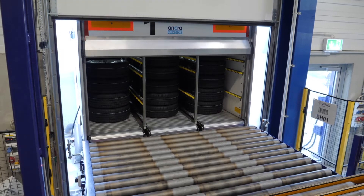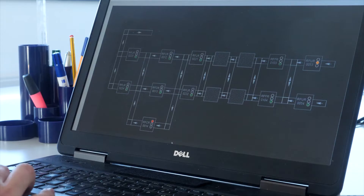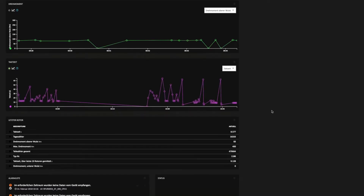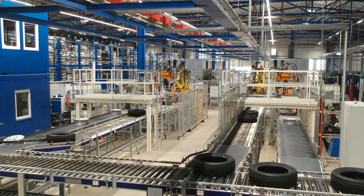We produce a new complete wheel which fulfills the highest standards every eight and a half seconds. The spectrum ranges from 16 to 21 inches, including spare wheels. With these quantities, the planned status and performance analysis offered by the LOXEO applications play an important role for us. They reveal the areas in our production where we have to look more closely in order to operate with maximum efficiency and deliver the highest quality.